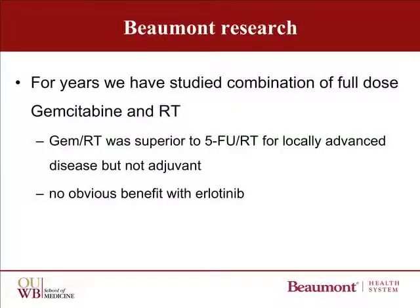For years we've had a very active investigator-initiated research program studying the combination of full-dose gemcitabine and RT. This has resulted in a number of research articles in medical journals and presentations to other doctors at major national meetings. One thing that we learned is that combined RT with gemcitabine was superior to combined 5FU and RT. This was true for locally advanced disease but doesn't seem to be true for adjuvant post-operative therapy. We didn't find an obvious benefit with carboplatin, although we didn't have enough people for a definite conclusion.